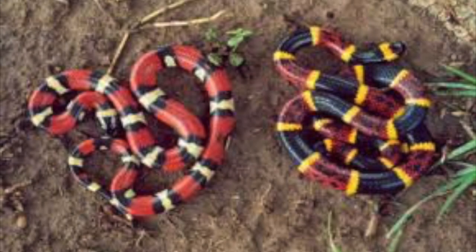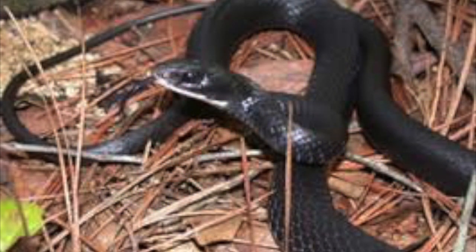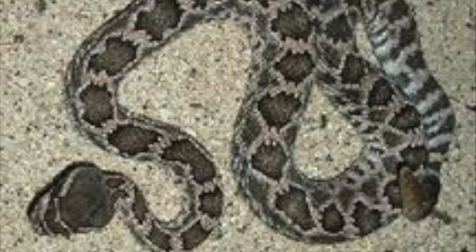Behavioral Batesian mimicry is when non-harmful species behave like noxious species to intimidate or warn away predators. An example is black racer snakes that behave like rattlesnakes when they feel threatened.